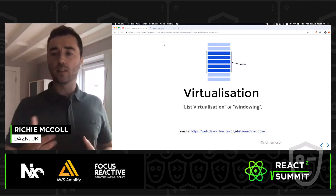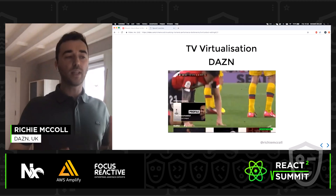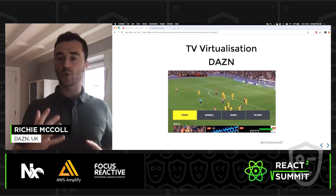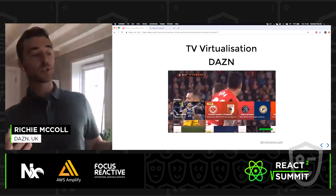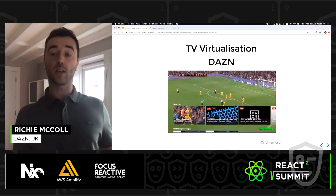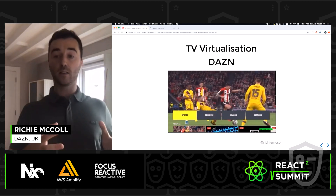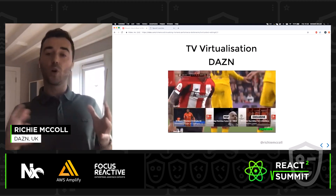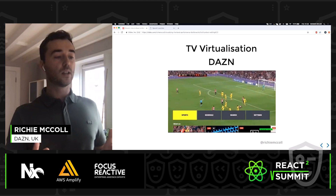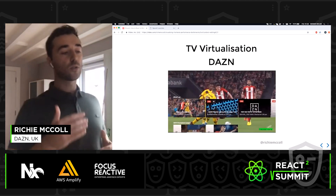Before applying this technique in the demo, here's what we were doing at DAZN. We adopted virtualization after previously using a lazy-loading approach. As shown in the GIF, we change the window of what the user sees at any given time. The problem before was that as users navigated content, we were lazily loading in new DOM elements — causing significant lag and jank on low-end devices — so virtualization helped remove that for a better experience.